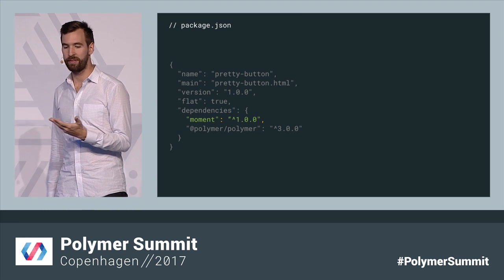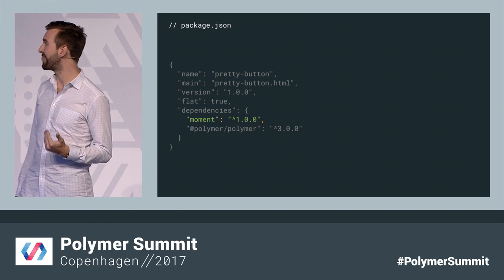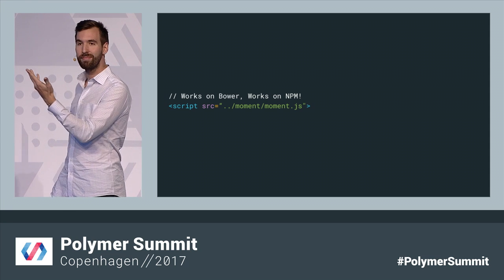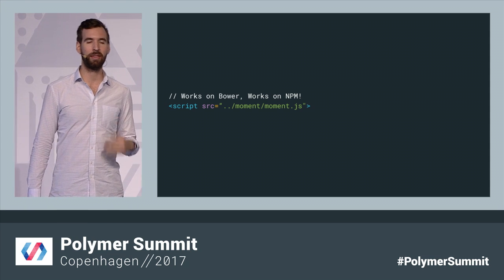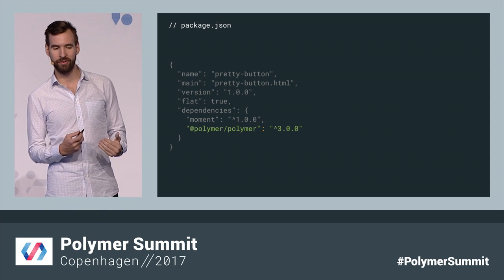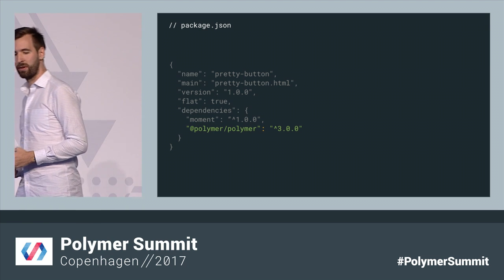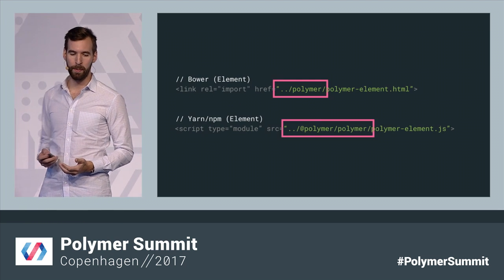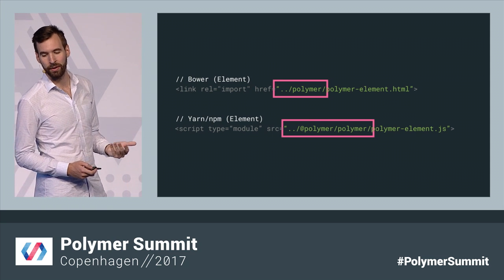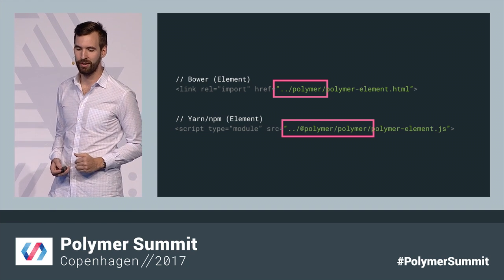Yarn init will generate a manifest for your project that should look a lot like the bower.json you're used to. Some dependencies have the exact same name on Bower and NPM, which means your code actually doesn't need to change very much. With Moment, for example, one path works on Bower, the same path works on NPM — no need to change the code. But some packages do change their name. All Polymer packages, for example, are nested under the Polymer namespace. So Polymer on Bower becomes @polymer/polymer on NPM.